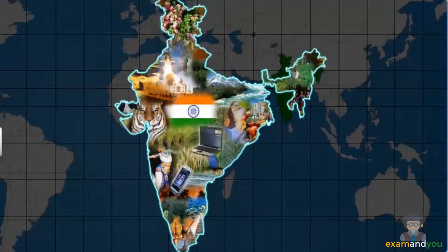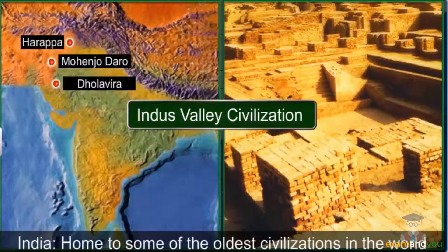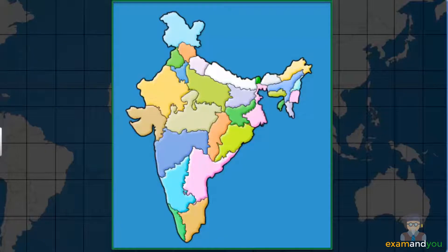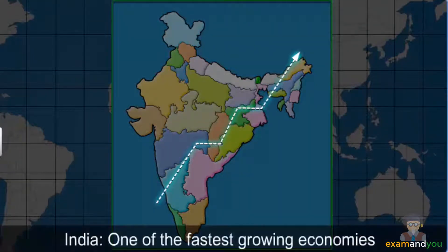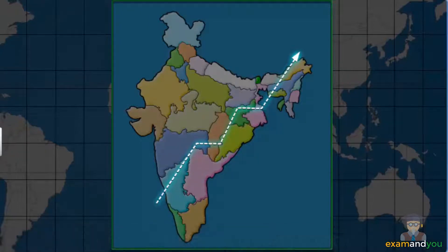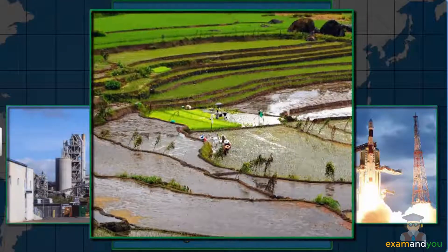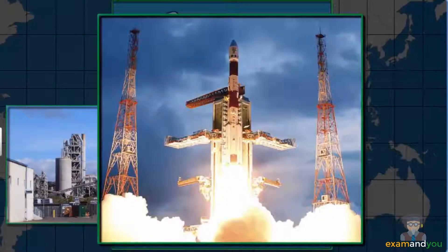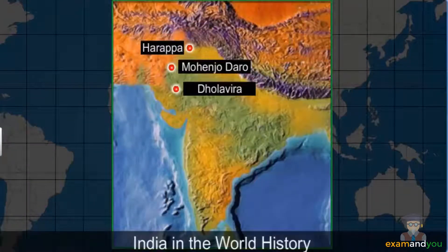India has been home to some of the oldest civilizations in the world, such as the Indus Valley civilization. The last five decades have seen India evolving from its culturally rich image to one of the fastest growing economies of the world. The country has shown substantial development in the agricultural, industrial and technological sectors. In addition to this, India has also contributed significantly to world history.